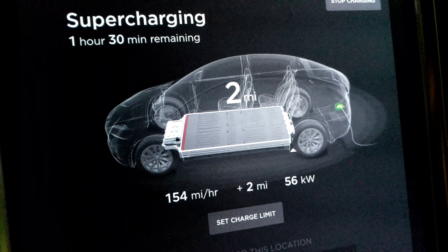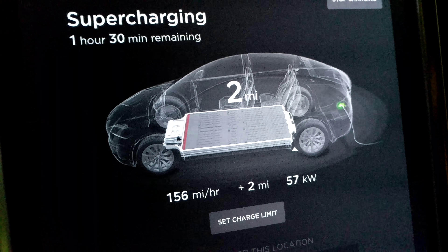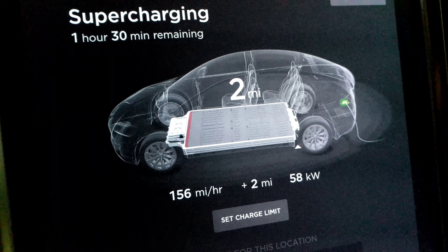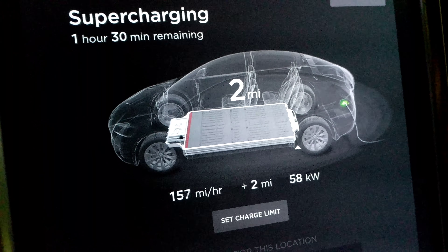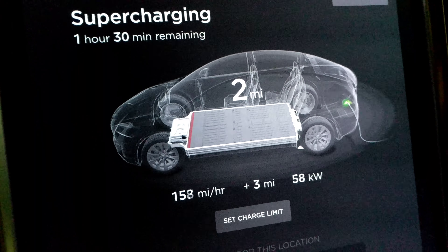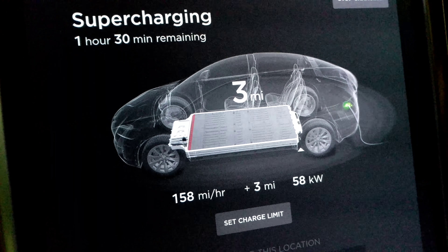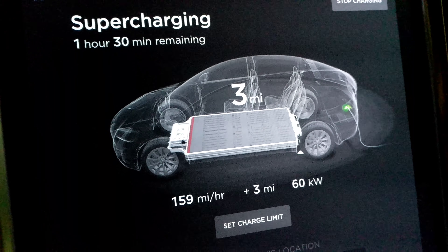It's charging. Maybe when it adds the first mile it'll go to one mile, and maybe we really were at zero. I don't know if it's a calculation it does while driving — when it stops, it has to recalculate. I don't know how that works. At some point it's got to change from zero.